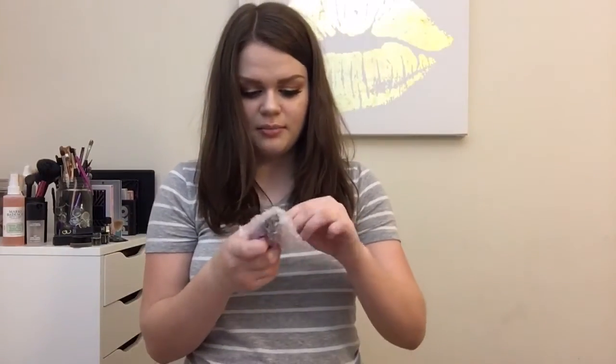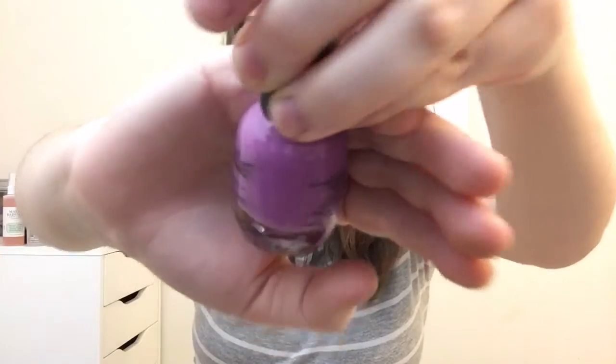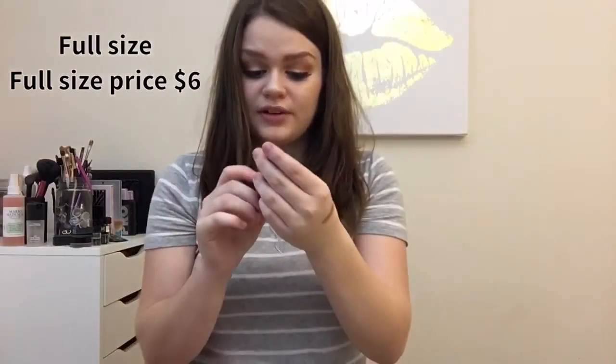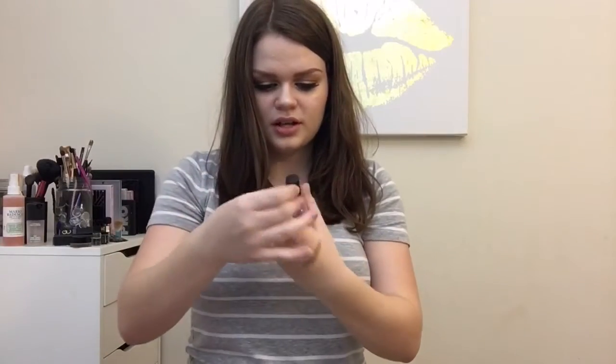The next thing is wrapped in bubble wrap and it's a nail polish. It's a really pretty purple color from the brand Pro Belle. I've never heard of that brand before, but it's a super pretty color. I'm excited to try this out — I don't have a lot of nail polishes, but I just made a DIY nail polish rack and I don't have a lot to put in it.